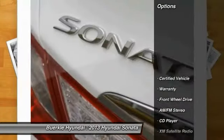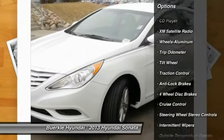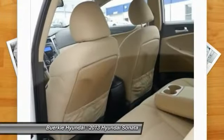Here are some of this vehicle's great options: traction control, XM satellite radio, anti-lock braking system, air conditioning, power steering, cruise control, aluminum wheels, rear defrost, center armrest, and AM-FM stereo radio.